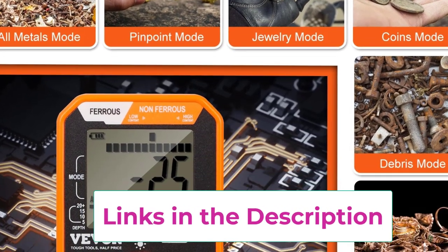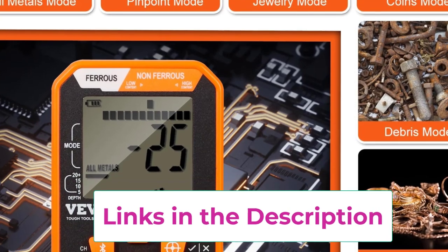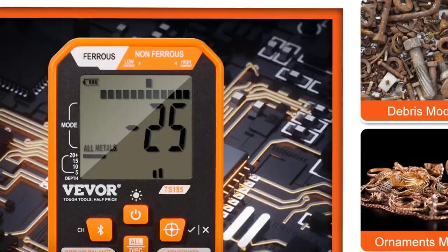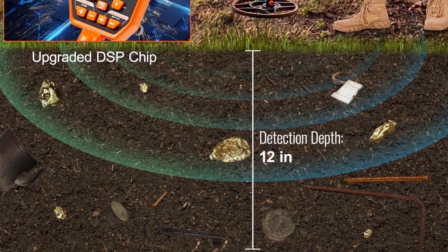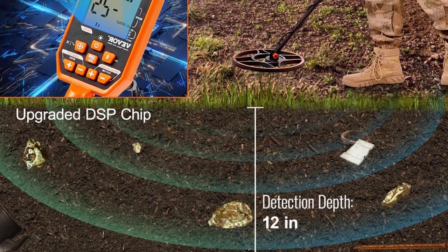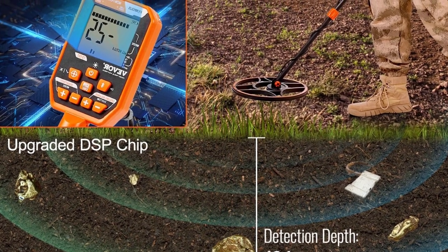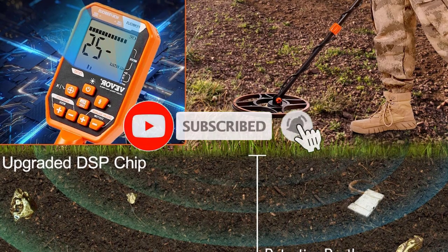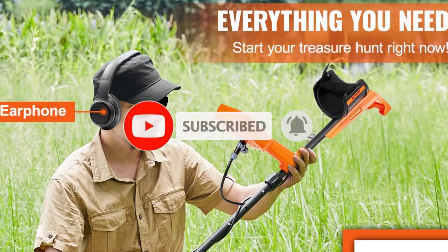With seven different detection modes, you can tailor your search to filter out unwanted items and focus on valuable finds. The adjustable stem, extending from 39 to 50 inches, ensures a comfortable fit for users of different heights. Powered by a rechargeable battery, this model delivers extended use without the need for constant battery replacement, making it convenient and eco-friendly.